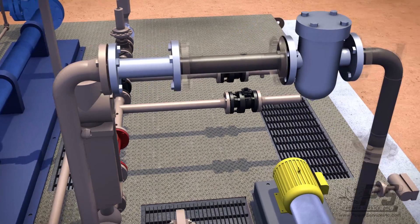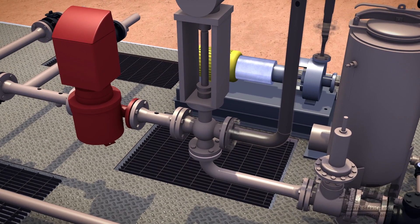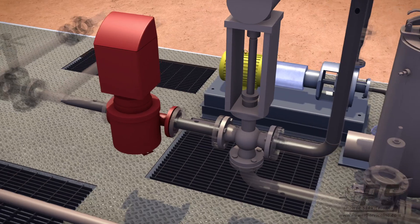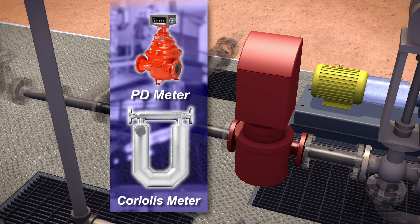As the oil goes through the system, it is continuously sampled before reaching the divert valve. If the BSNW determined that the oil did not pass preset specifications, the valve remains closed and diverts the oil back out to a bad oil tank. If it does pass, the valve opens and moves the oil through your choice of a pre-installed positive displacement or Coriolis meter.